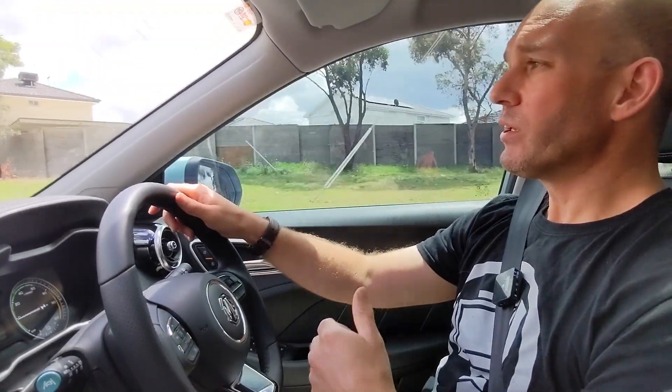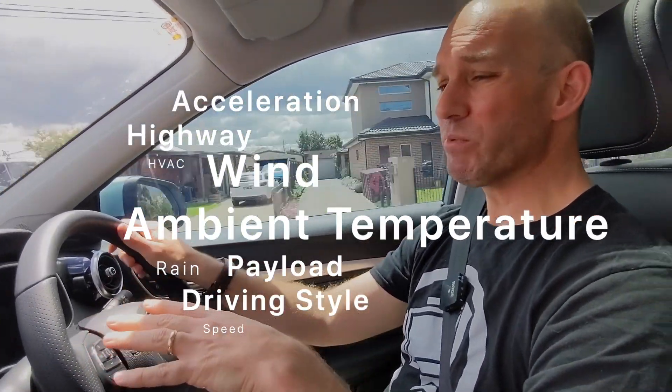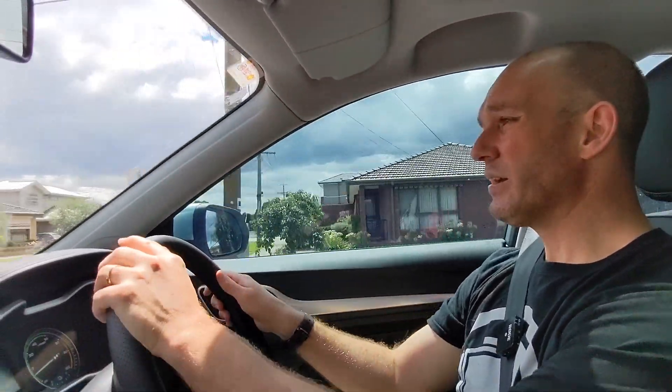I've just picked up my son David — thanks David for holding the camera. A thing you should note about electric vehicles' range, and more particularly the ZS EV, is that temperature is very important and the type of driving you're doing is important. It's 21-22 degrees today, which is kind of in the Goldilocks area, so I don't need to have the aircon on. I'm just letting the cool air come in passively, so I won't have to waste any energy running the HVAC system.